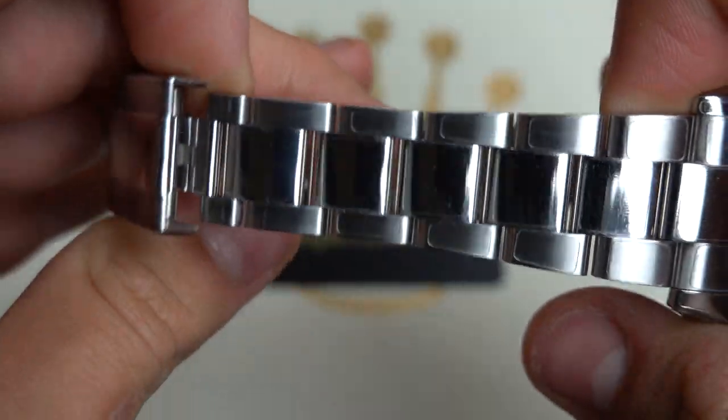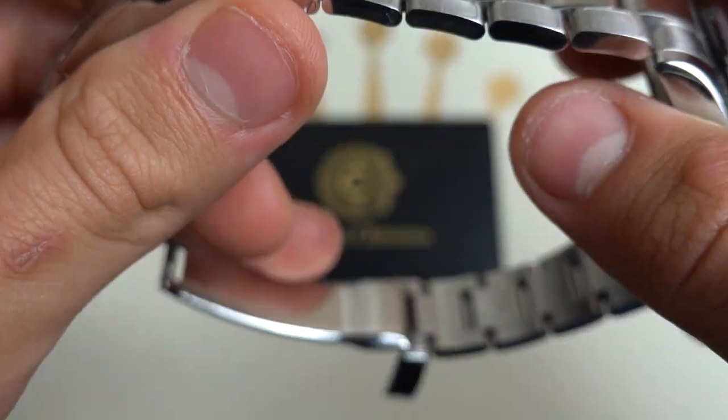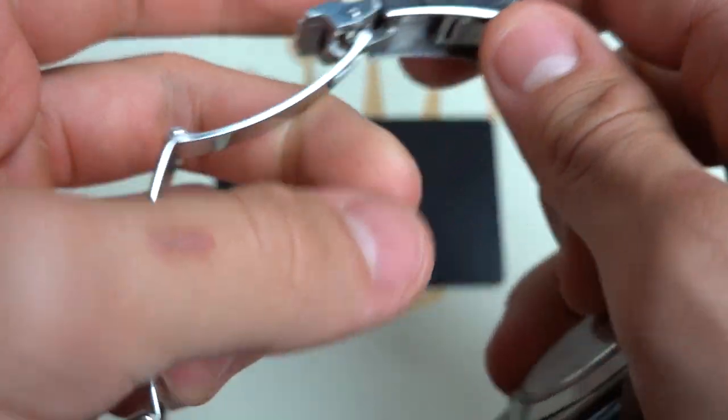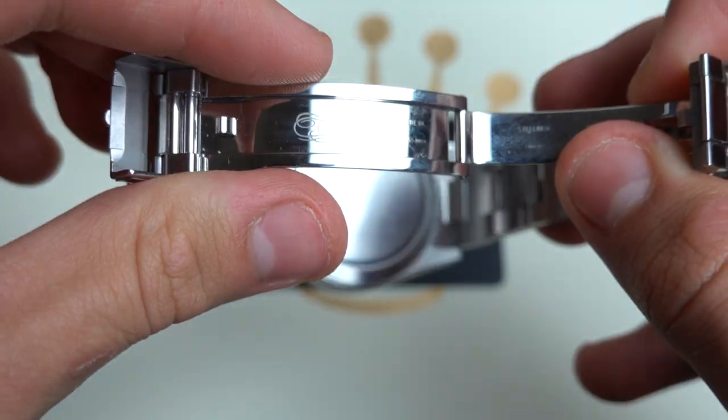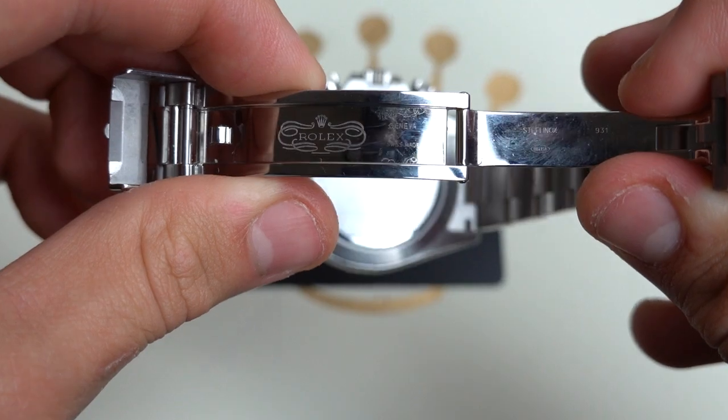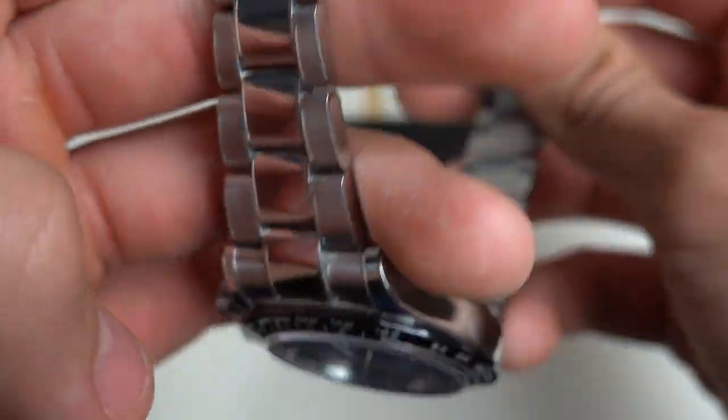The watch is fitted with removable screws, as you can see right here, and is polished in the interlinks, meaning this is Rolex's flagship model, or among one of their flagship models.